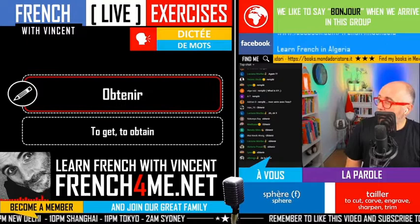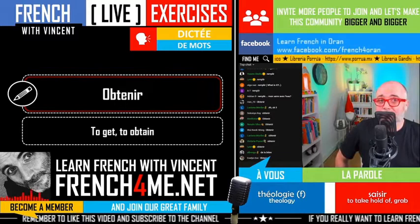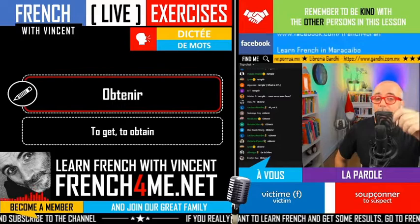So this is 'obtenir' — to get or to obtain. Remember that it's not a verb from the second group but from the third group. J'obtiens, tu obtiens, il obtient, nous obtenons, vous obtenez, ils obtiennent. In fact, you will conjugate it like the verb 'tenir', just for your information.